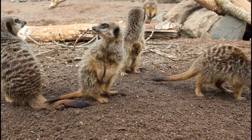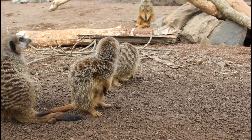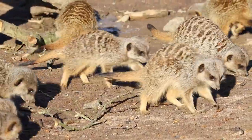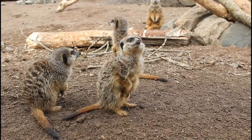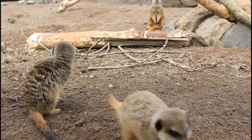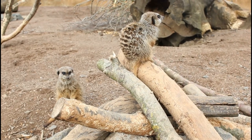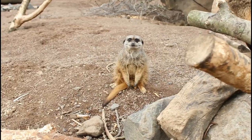They have long tails with black tips which they use as visual beacons to help spot each other, and these tails are also useful to help them balance. They are omnivores and have very strong, sharp teeth — perfect for biting through scorpions and other hard insects. Here at the zoo, our enclosure has a deep sandy base so that they can dig their burrows. They also have a heated indoor area so they can get warm if the British weather is not to their liking, and we provide them with tall structures from which they can do their sentry duty.